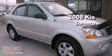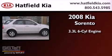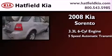This is a 2008 Kia Sorento. It features a 3.3-liter six-cylinder engine and a five-speed automatic transmission.